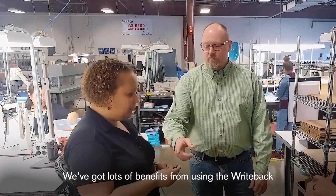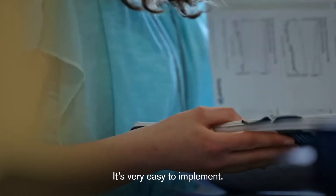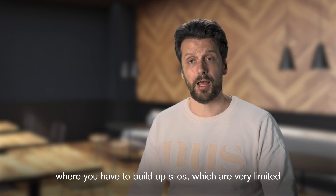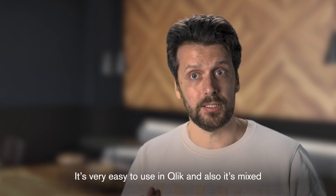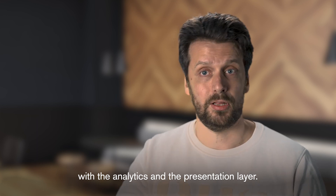We've got lots of benefits from using write-back capabilities for planning. It's very easy to implement — not the case with a traditional EPM solution where you have to build up silos which are very limited in terms of performance. It's very easy to use in Qlik, and it's also mixed with the analytics and the presentation layer.